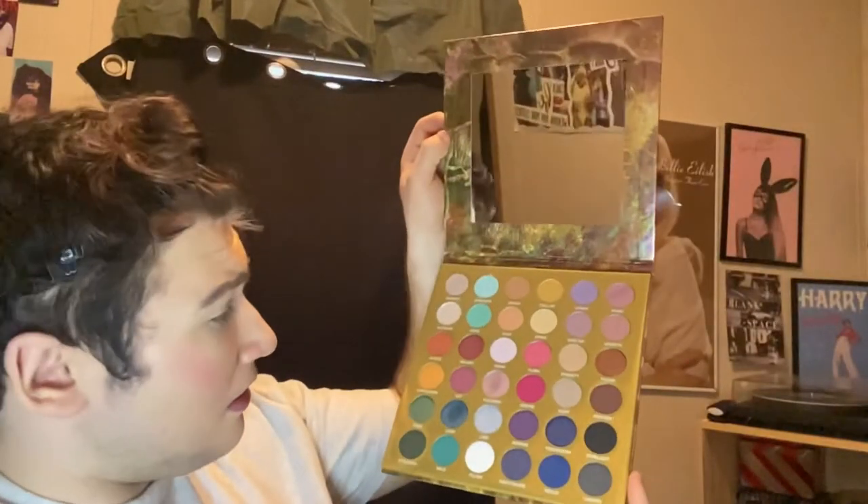Going to apply some bronzer and then blend that all in. And here's some blush — we'll use some of Empower, which is a very pretty color.